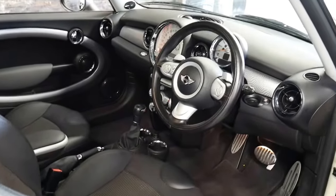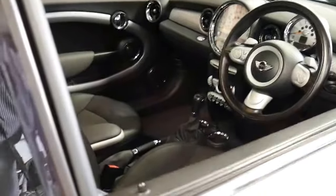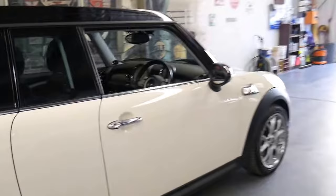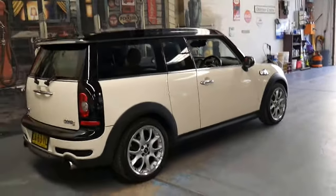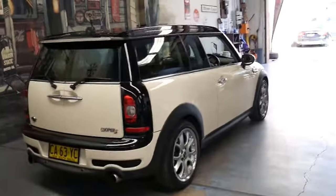It has an incredible service history, and quite literally one of the most important things to look at when purchasing any Mini is the service history. It's not the colour, not the wheel package, not a manual — it's the service history.